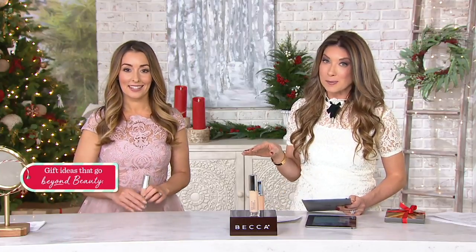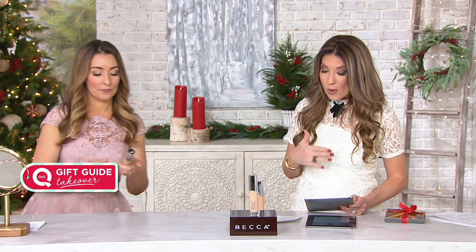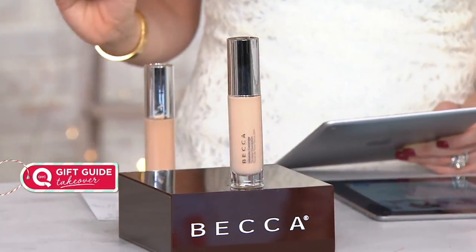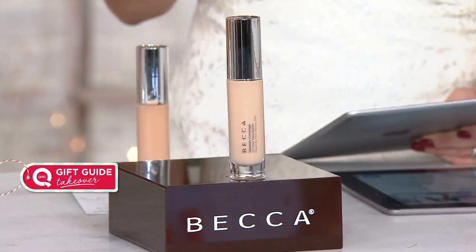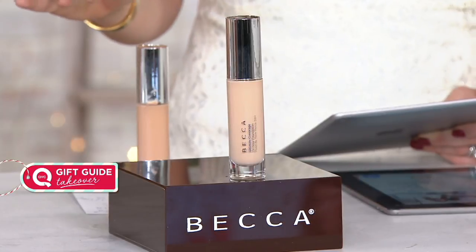Before then, we wanted to show you the foundation that everyone has been wearing backstage. It is newly formulated. It's a 24-hour coverage foundation. How many times when searching for a foundation are you like, I need coverage, I need it to last a long time, and oh by the way, I need it to look like the best version of my skin?